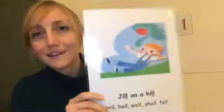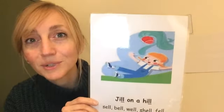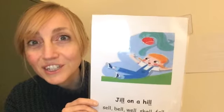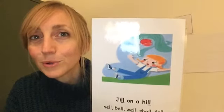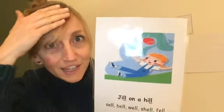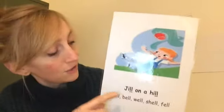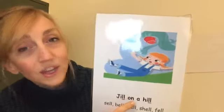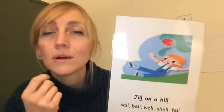We have a new one to look at today. What's happening in this picture? Do you know the nursery rhyme? Jack and Jill. Let's sing it together: Jack and Jill went up the hill to fetch a pail of water. Jack fell down and broke his crown, and Jill came tumbling after. So when you see this picture side of the card, you have to say 'Jill on a hill.'